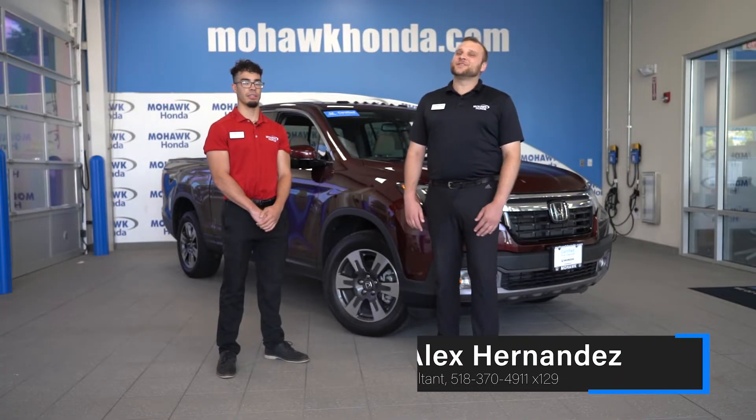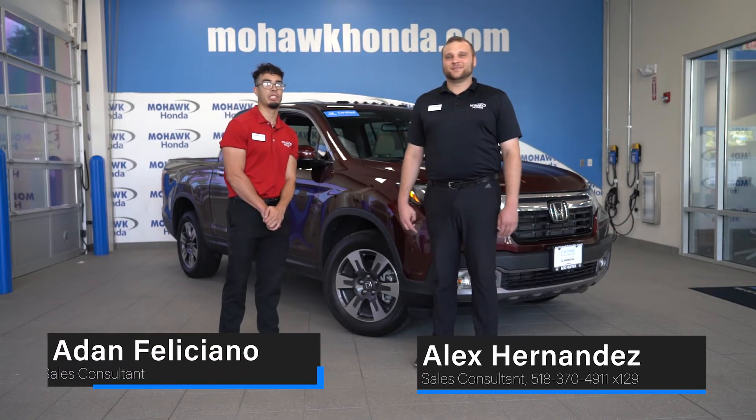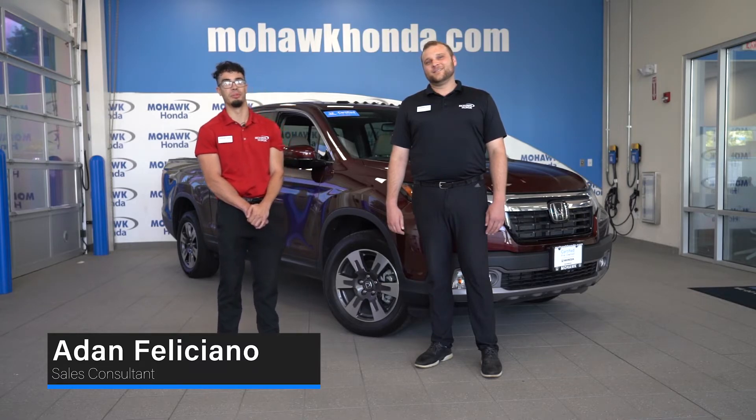Come check out this 2019 Ridgeline RTLE and visit me, Alex Fernandez, at 518-370-4911, extension 129. Or come reach out to me. This thing isn't going to last too long out here. My name is Adam Feliciano, new to the floor — come do business with me.